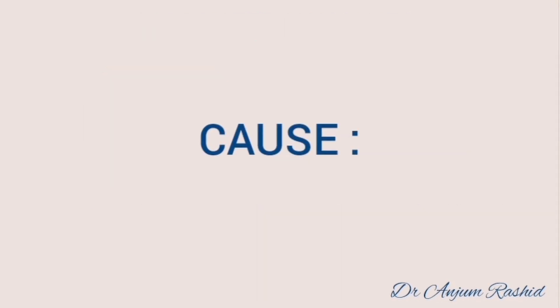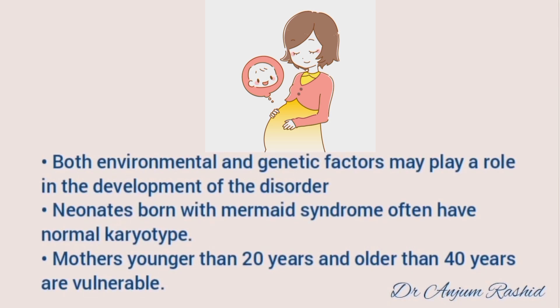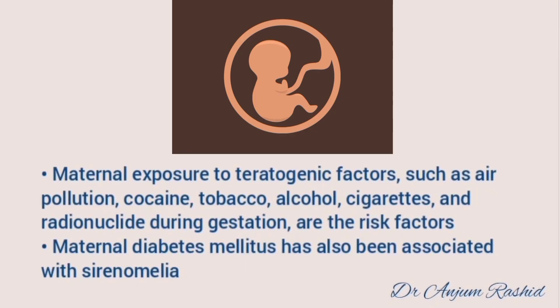Both environmental and genetic factors may play a role in the development of this disorder. Neonates born with mermaid syndrome often have a normal karyotype. Mothers younger than 20 years and older than 40 years are more vulnerable. Maternal exposure to teratogenic factors such as air pollution, cocaine, tobacco, alcohol, cigarettes, and radionuclides during gestation are risk factors. Maternal diabetes mellitus has also been associated with sirenomelia.